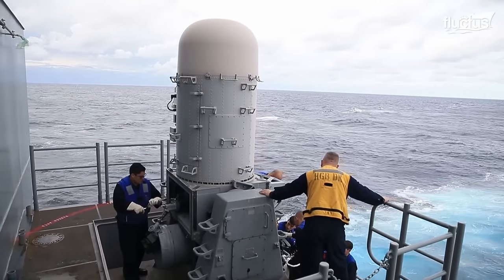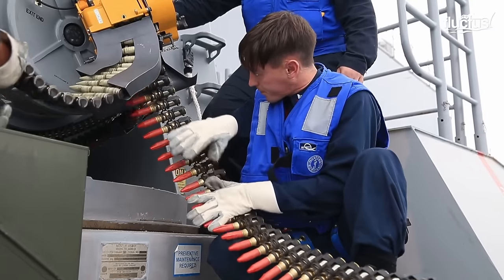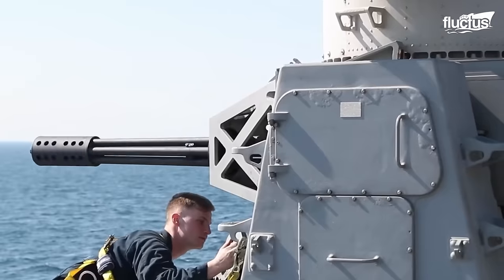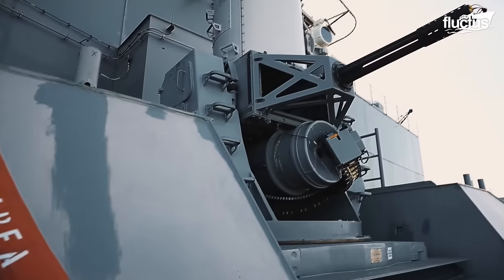The .50 caliber machine gun is one of the earliest weapon systems installed on a sea vessel. However, in 1973, the development of the Phalanx Close-In Weapon System, or CIWS, changed the course of naval warfare.